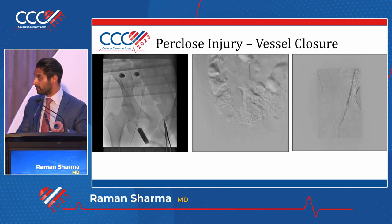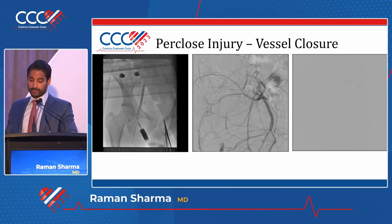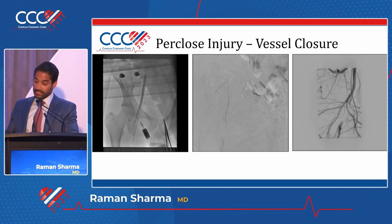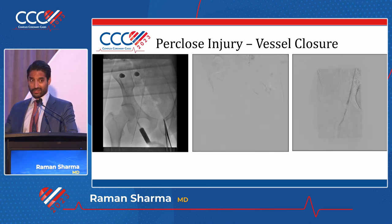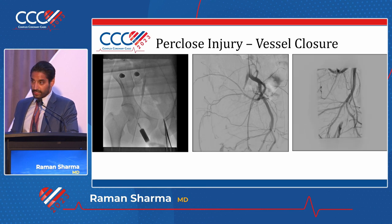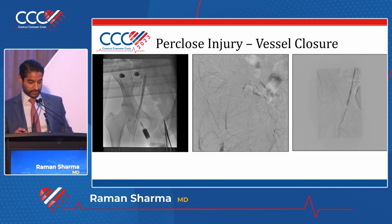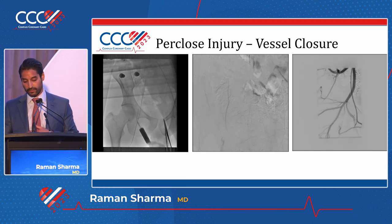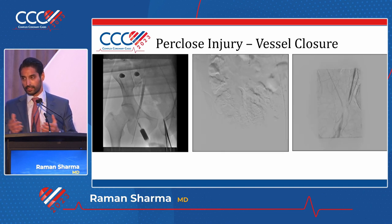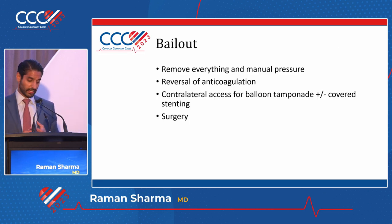Here is a nice example: a 30-year-old going for an EP study went home, said his foot felt very cold, got a duplex, and his CFA was entirely occluded. Whereas the first example still showed a little bit of lumen because it was an antegrade dissection, in this case the whole thing was gone. Unfortunately, no matter what we tried - thrombectomy, ballooning - it did not work out. He had to get a small endarterectomy and a patch, but was fixed. Understanding the mechanism is very important.